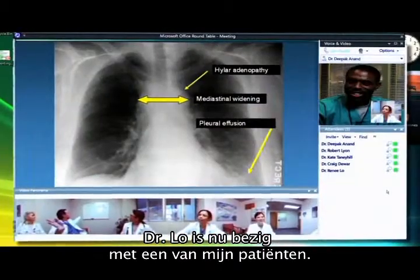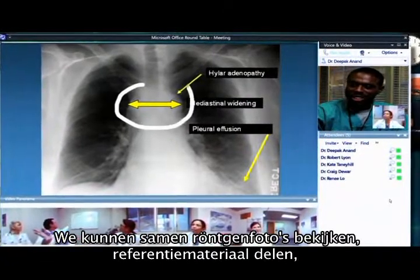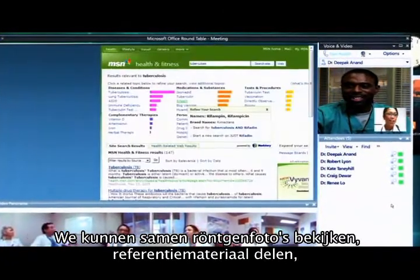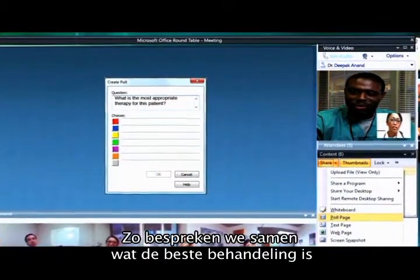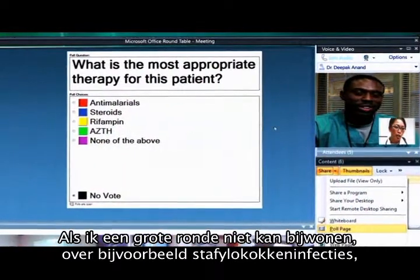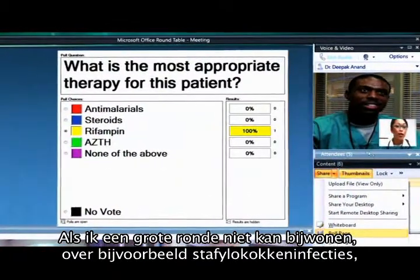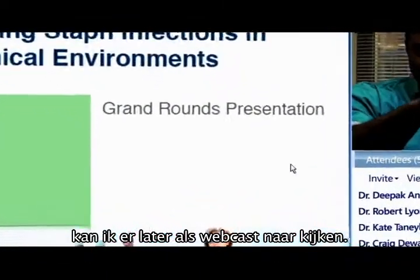In this particular case, Dr. Lowe is working with one of my patients so we can review her x-rays together, share reference materials on the web, or even set up an impromptu poll with other members of her care team. That way we get a consensus on the best treatment options. And if it just so happens I'm in surgery during grand rounds — like this one on preventing staph infections — I could just as easily view it later as a webcast.